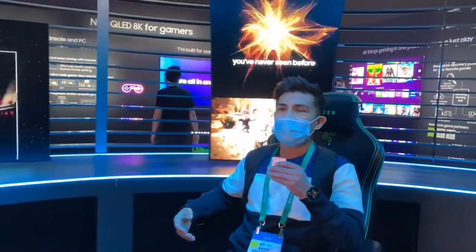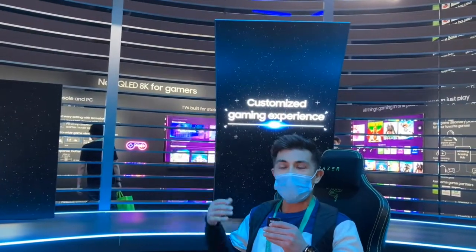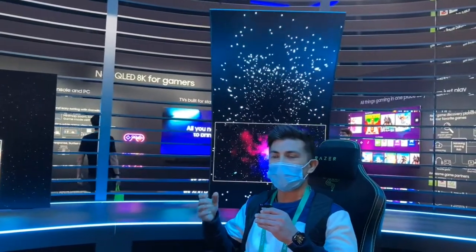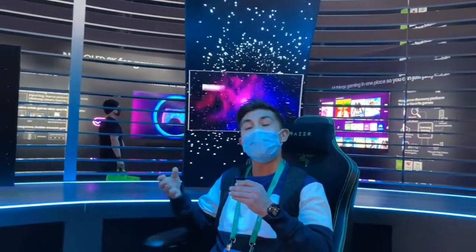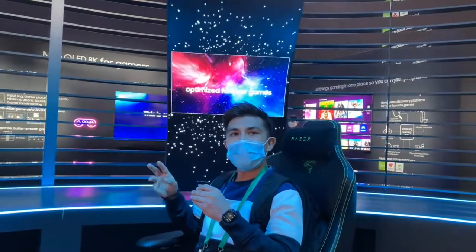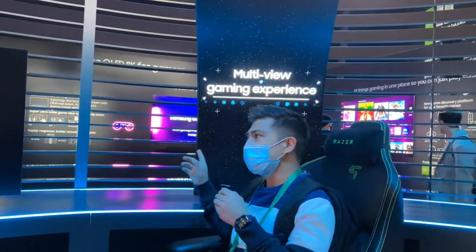This display was made for gamers. It's very customizable and it also allows you to multitask. For example, if you're a gamer and you want to be playing video games but also want to stream on Twitch, you can do that — you can have three separate screens or platforms on this one display.